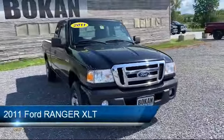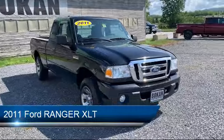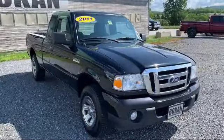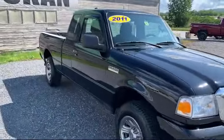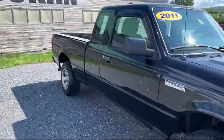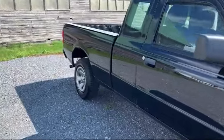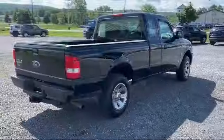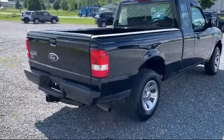It comes equipped with keyless entry, electronic stability control, tire pressure monitoring system, Sirius satellite radio, air conditioning, traction control, fog lights, CD player, side airbags, power windows, and has less than 95,000 miles on the odometer.